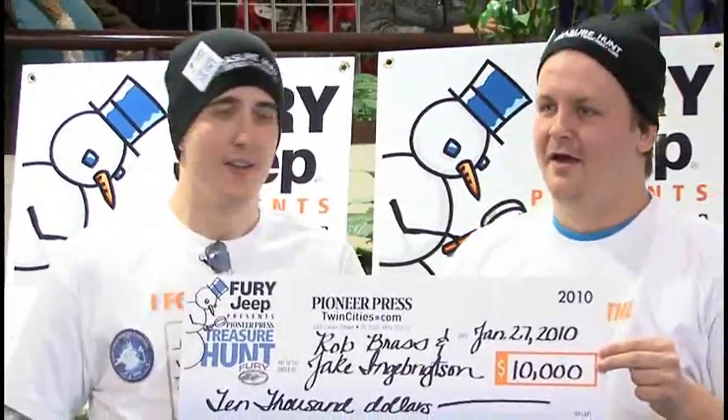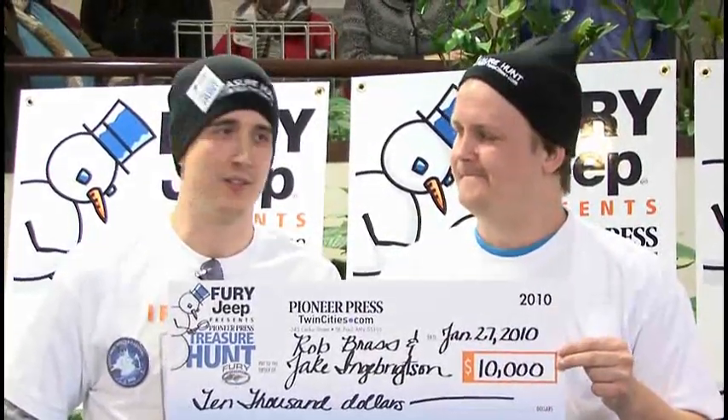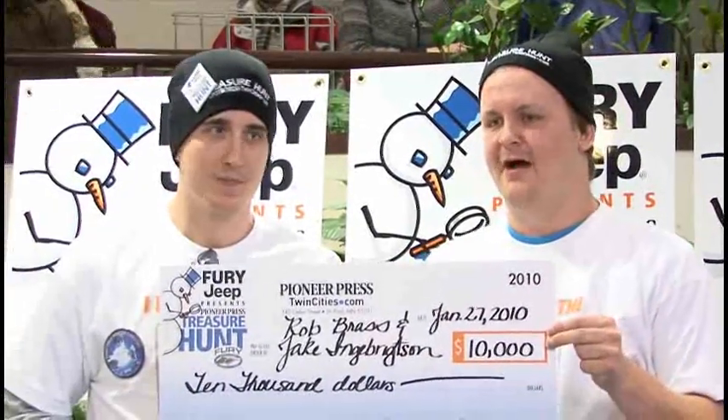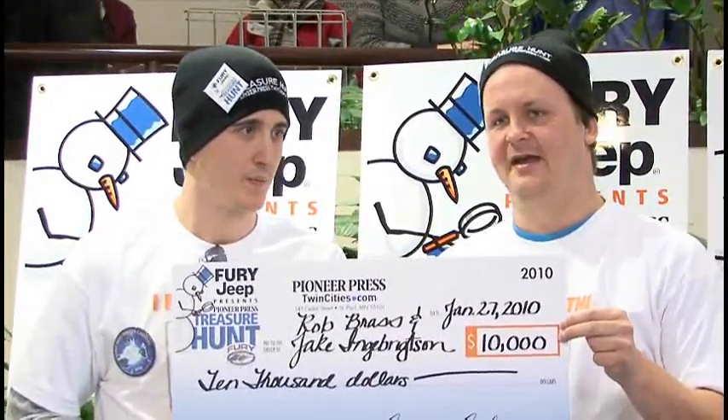It looked like a bomb had gone off, except for the paths. There were hundreds of hunters all over the place. The snow was turning brown already, the dirt was turned up, but the walking paths that everyone was using were still intact. Rob crossed the log that it was right next to and went probably five feet away and started digging on the path.